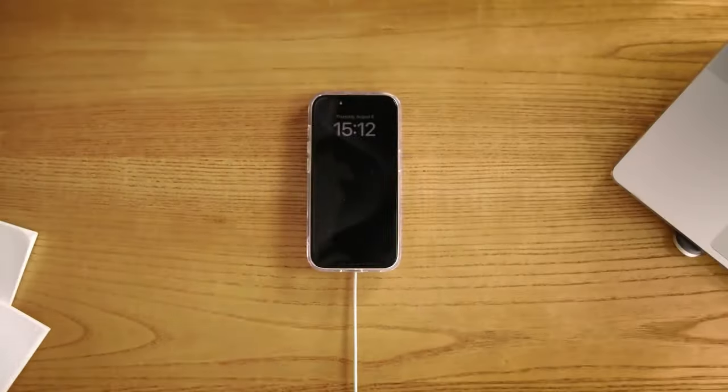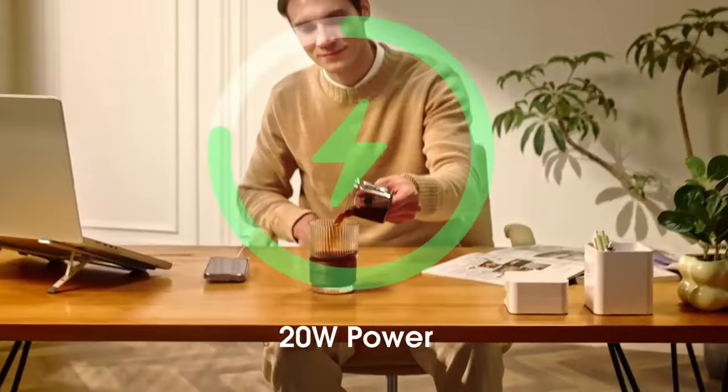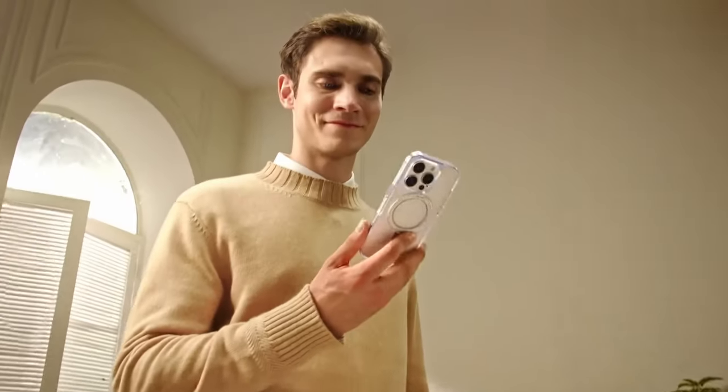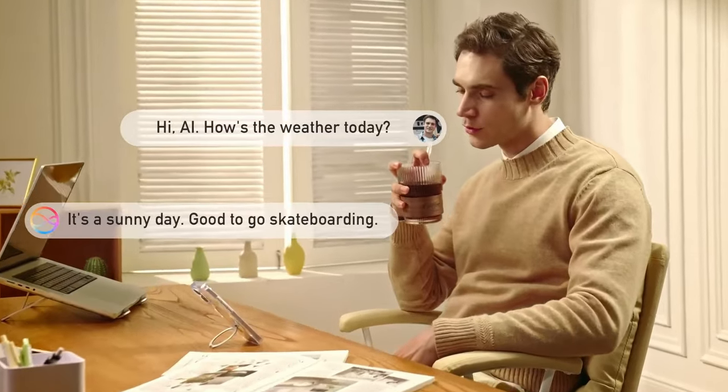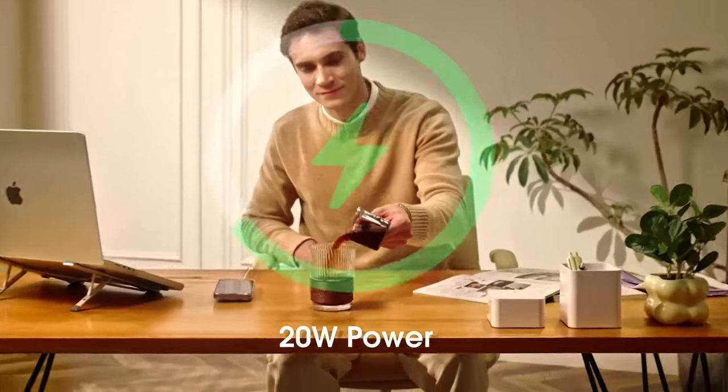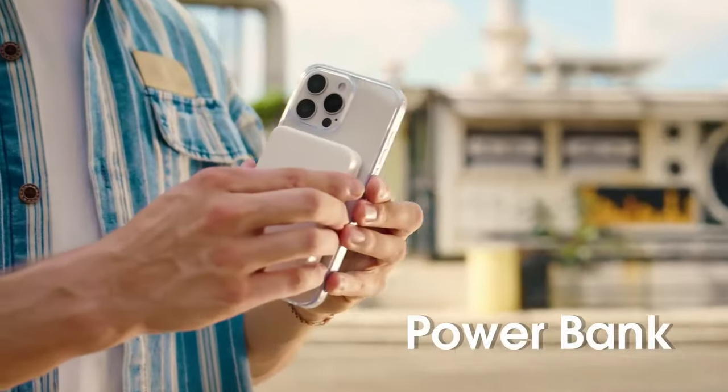The real magic is the invisible, adjustable kickstand. Made from aerospace aluminum alloy, it's lightweight but durable, offering seamless viewing angles from 40 degrees to 120 degrees. Whether you're watching in portrait or landscape, it's a game-changer for on-the-go viewing.